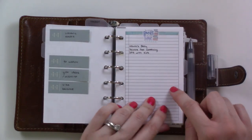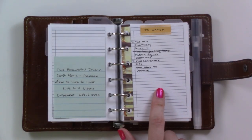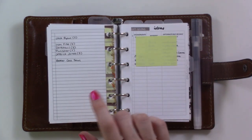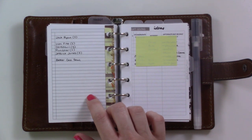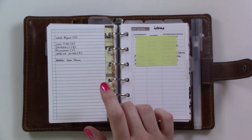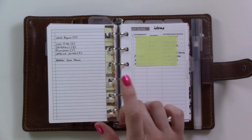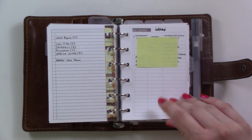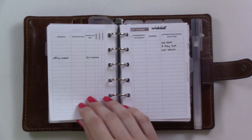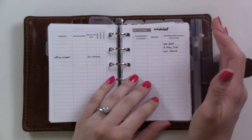This section is general projects. These are the books I have checked out from the library — no due date currently because it's closed. This is my watch list, things I want to watch, and then the stuff I want to watch with my husband. Lately, being an adult human while pregnant has been exhausting, and I've been going to bed at like 8:30. These are gift ideas on a My Sumer Touch insert, front and back, and this is my personal wish list for gift ideas.